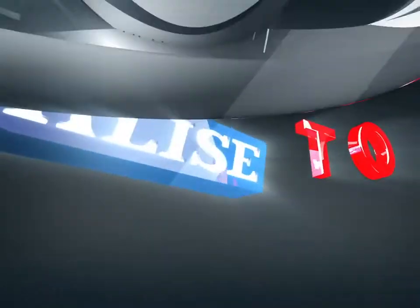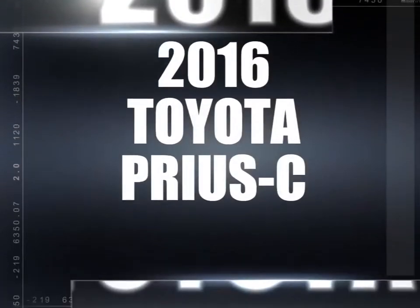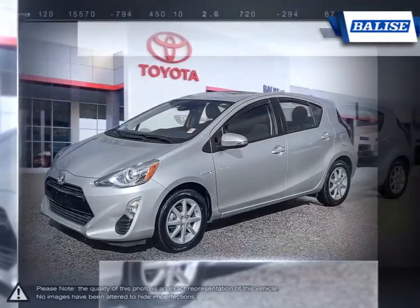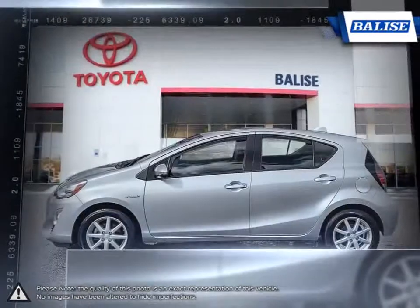Welcome to Balise Toyota. Today we're looking at a 2016 Toyota Prius C. While not being the first hybrid car to market, the Prius was the first to offer the practicality of a typical economy car with the outstanding fuel efficiency of a hybrid.